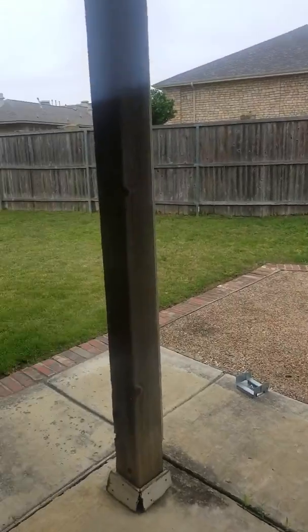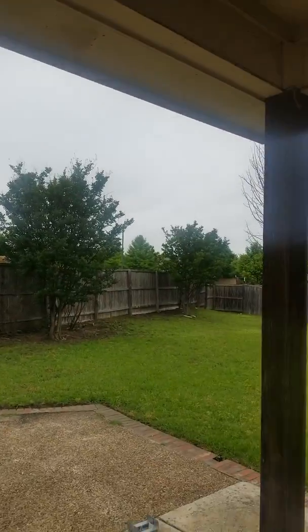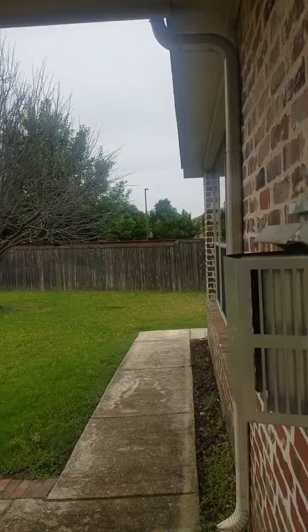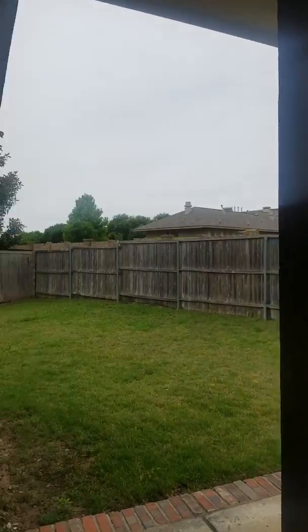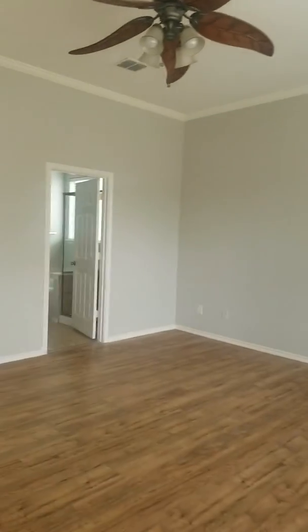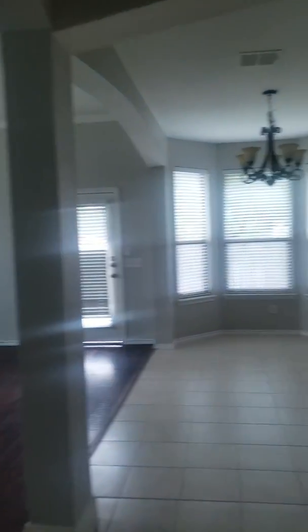I'll show you the view coming out of the master. You have a small covered patio that then extends out with some additional concrete. There's also a linen closet here right outside of the master, back near the powder bath.